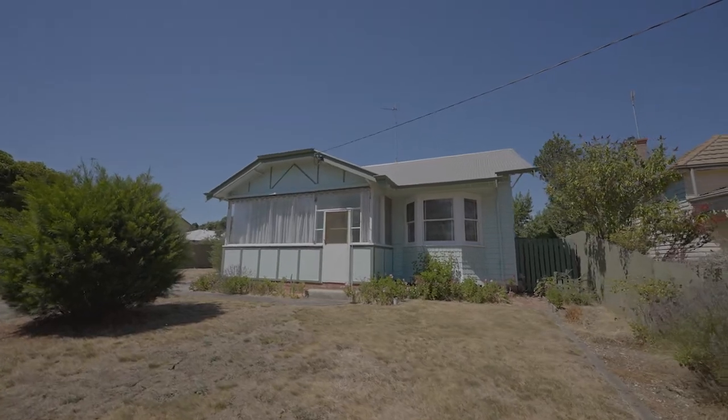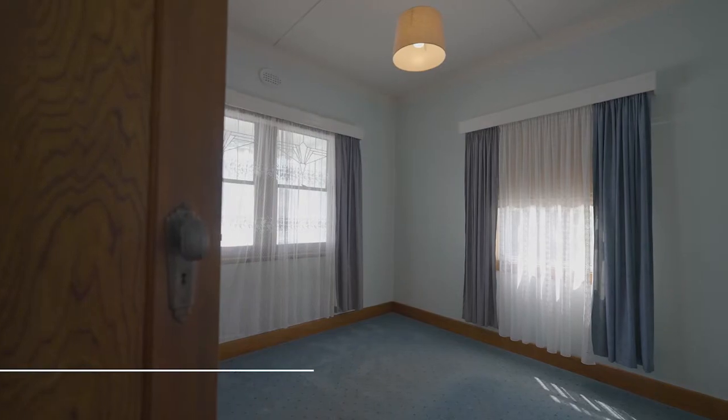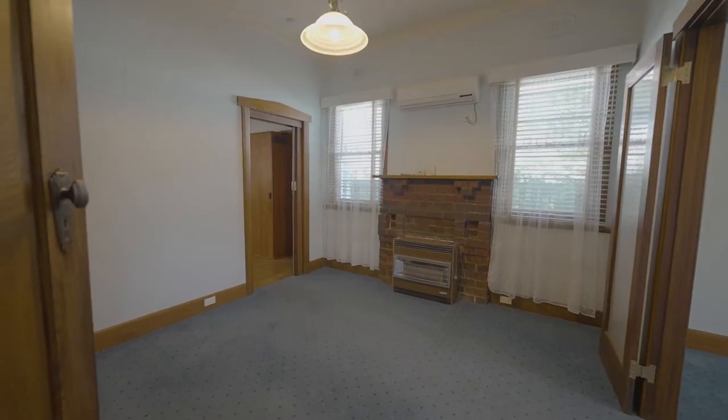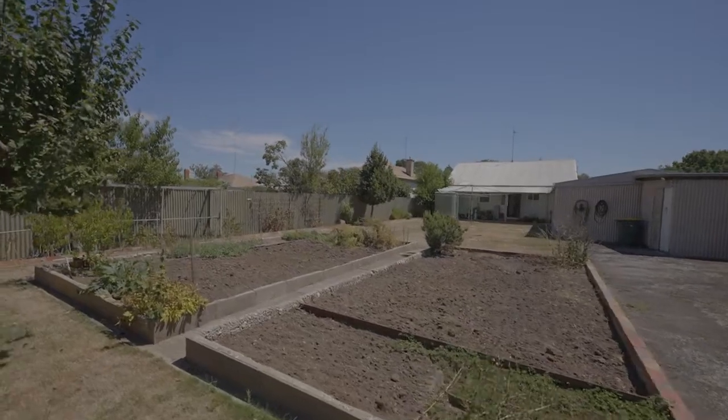Kept immaculately the whole time, an original Californian bungalow. The house itself consists of two good-sized bedrooms, one bathroom, formal lounge and dining rooms, and a galley kitchen at the rear — ripe for redevelopment.